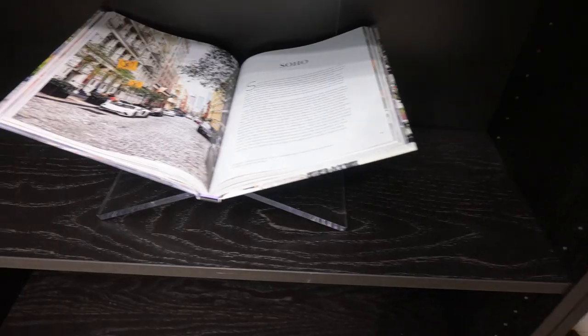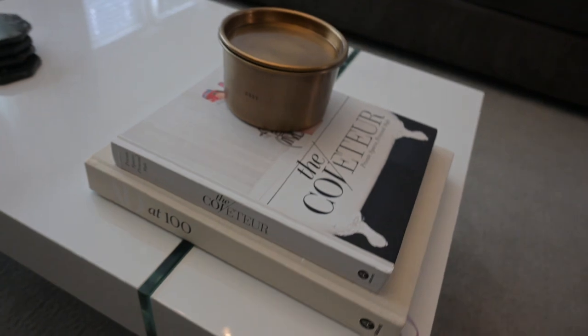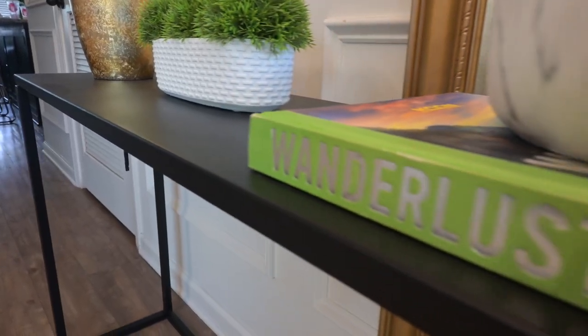One last thing on the bookcase: home decor books. I suggest getting them from Amazon — you can also find them at HomeGoods sometimes, but if you don't feel like hunting, Amazon has them all. Home decor books and coffee table books just really make your place feel more upscale and put together. They don't have to be the trendy designer books — opt for books that are more your style. I have a wanderlust book because I love travel. Look for books about things you love that you'll actually open, and they'll be conversation pieces too.